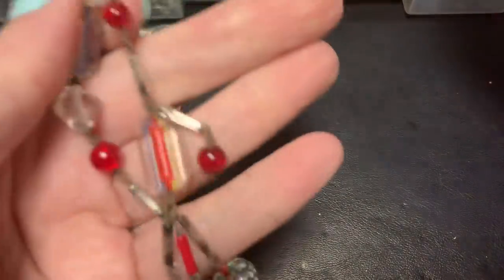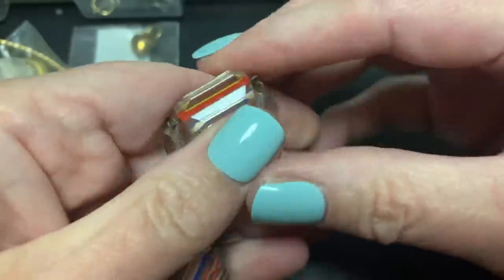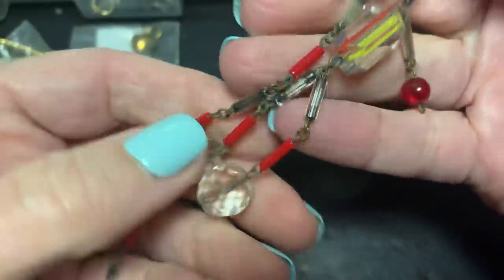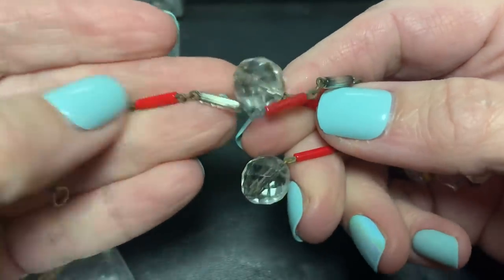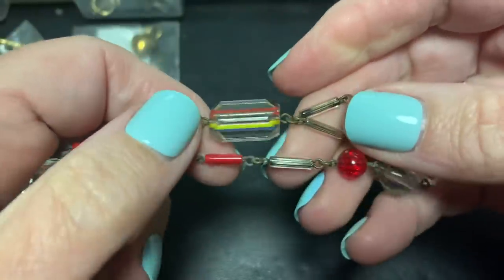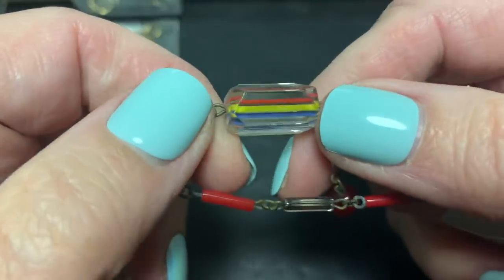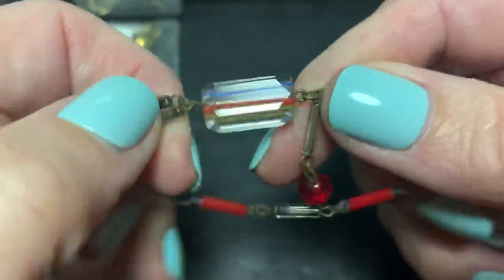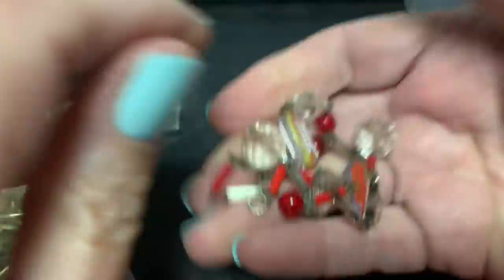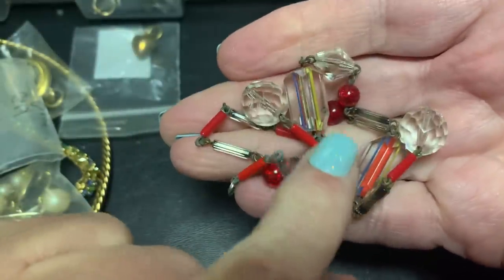Oh look at these beads, I love these! Oh my goodness, if I had a necklace with this whole thing — and these are nice cut crystal. Why can't I have a whole necklace with this? I love it. With the colors running through. That's so cool.